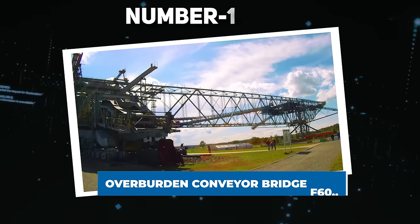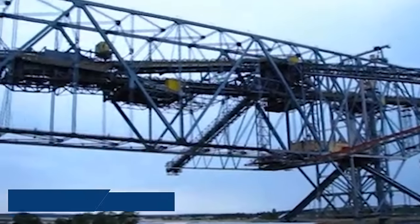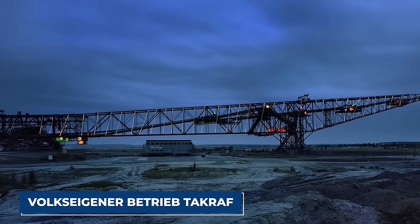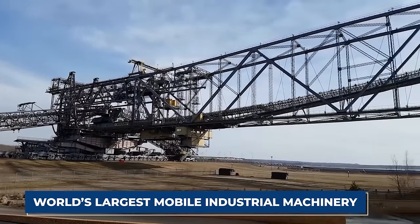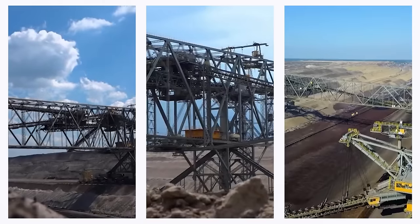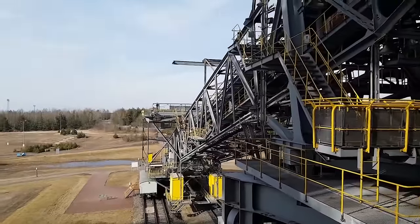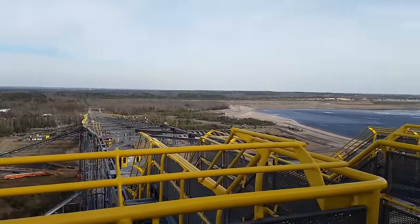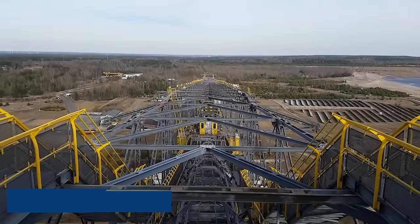Number 19: Overburden Conveyor Bridge F-60. This is the F-60 series — a robust fleet of five conveyor bridges utilized in open-pit brown coal mining in Germany's Lusatian coal fields. Conceived by the former Volkseigener Betrieb Takraff in Laushammer, these immense machines serve as the world's largest mobile industrial machinery, acting as overburden conveyor bridges tasked with moving material covering the coal seam. Named F-60 after their impressive 60-meter cutting height, these giants surpass even the largest ships, making them not only the longest but also the most expansive vehicles ever created.